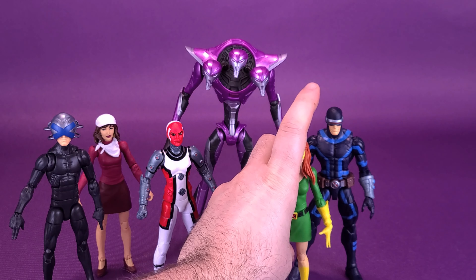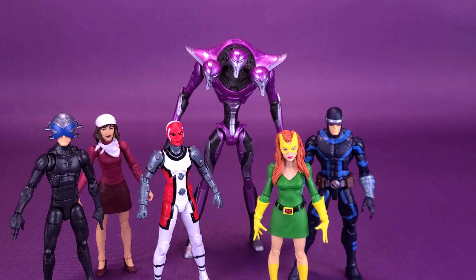Three times the trouble. Here's your look at the Hasbro Marvel Legends House of X Tri-Sentinel.